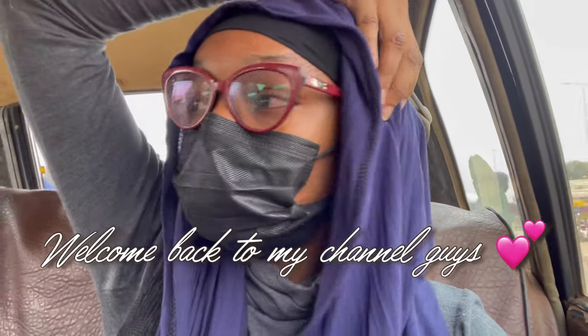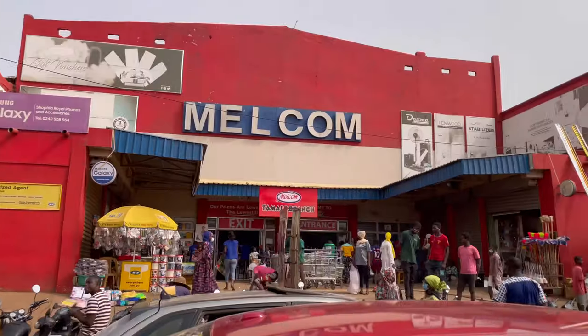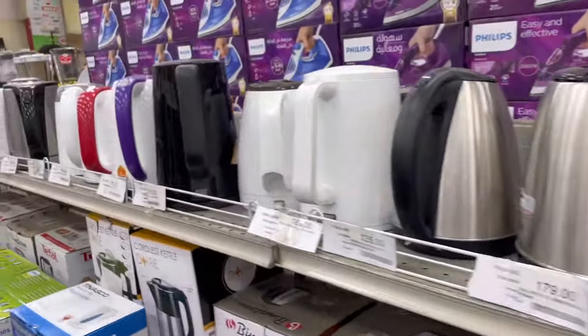Hey guys, welcome back to my YouTube channel! So today we are going shopping. We are going to Melcom and we are going inside the market. I don't really know how these videos are done but we are freestyling it. I hope you stay tuned, give this video a thumbs up, comment, subscribe — you know how we usually do. I hope you enjoy this video!